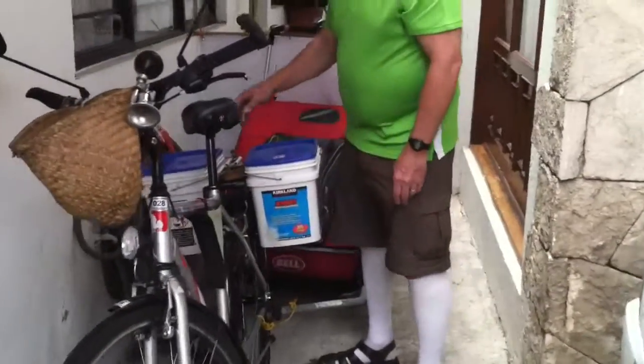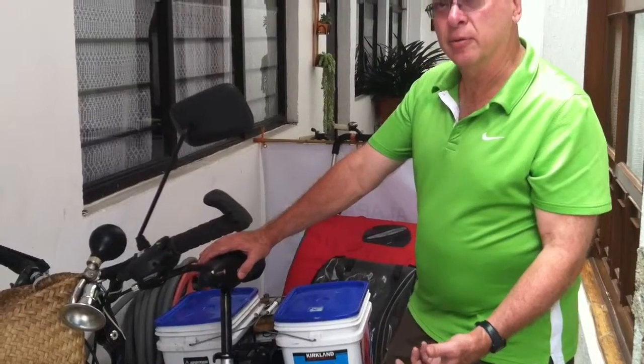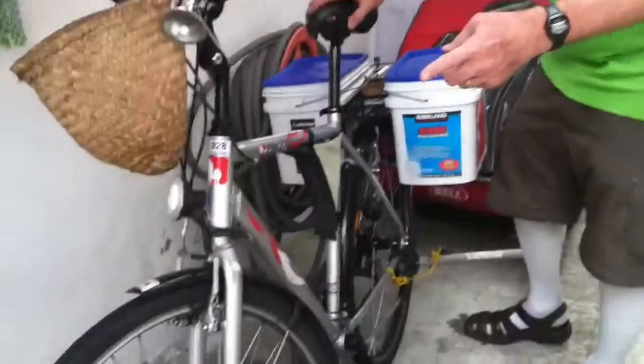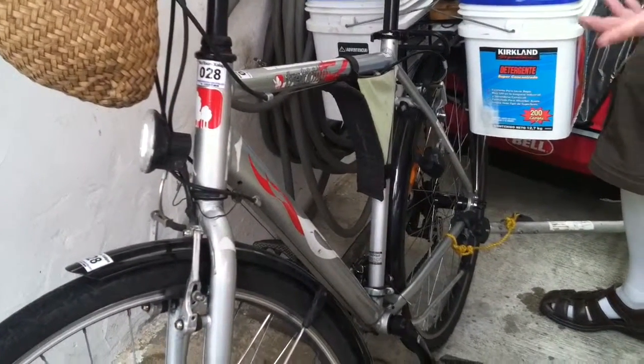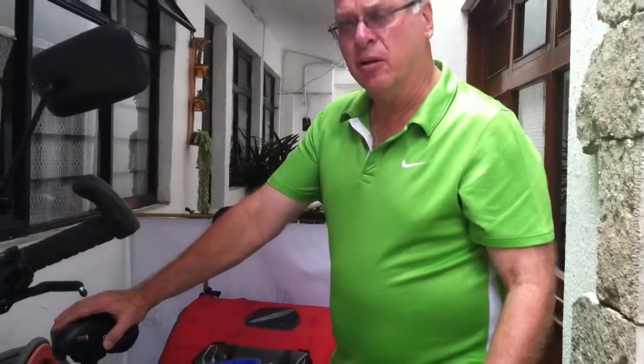So what do we got here? These are the bicycles that I have — I have 30 of these bicycles for my tourism business. These are 700 millimeter wheels, which is similar to a 27 inch wheel. For getting around on the streets, this is the way to go.